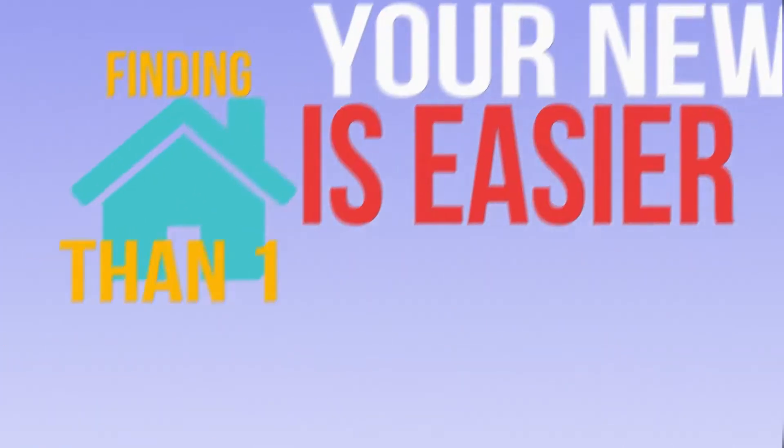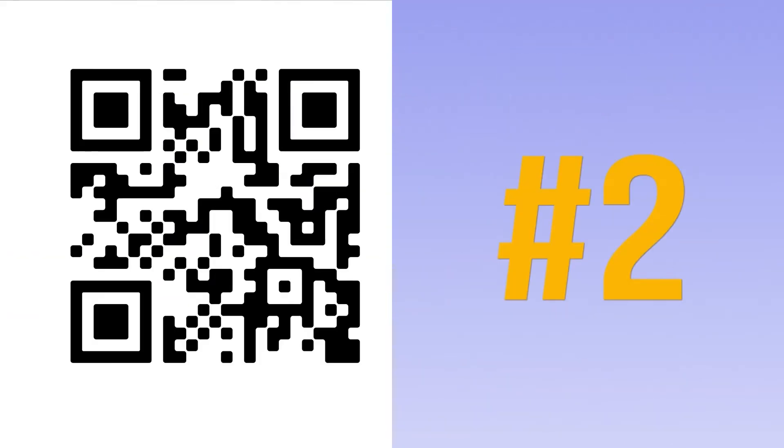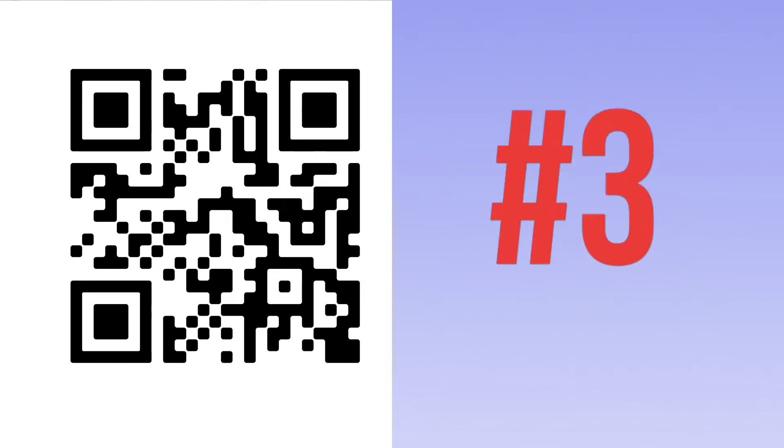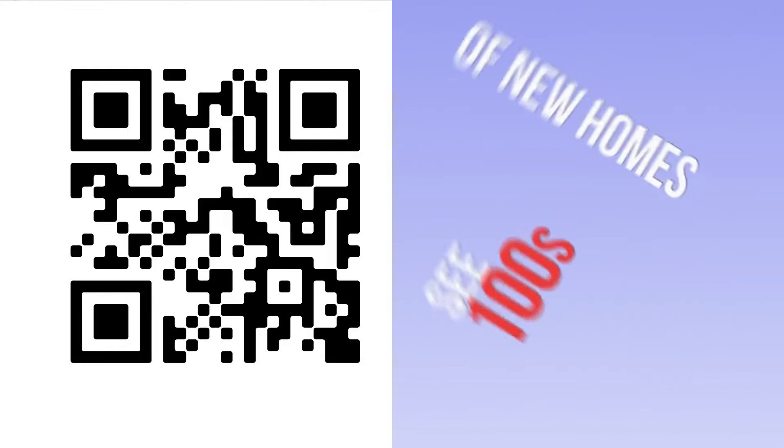Finding your new home is easier than one, two, three. First, turn on the camera app in your phone. Second, focus on the QR code. Third, click on the link to go to the Hot On Homes inventory page where you'll see hundreds of homes that local home builders have available right now.